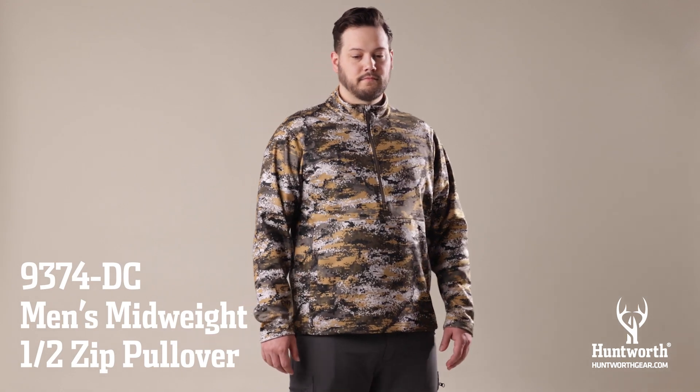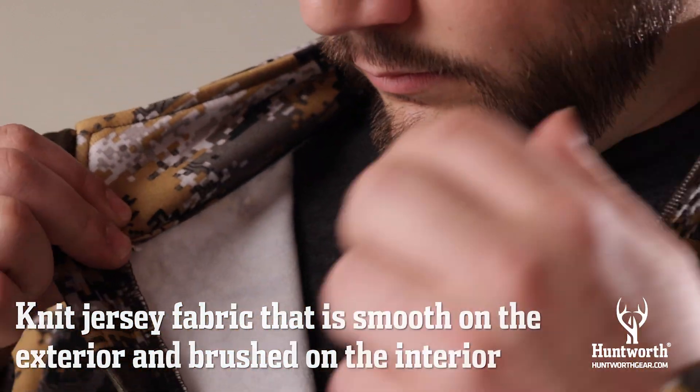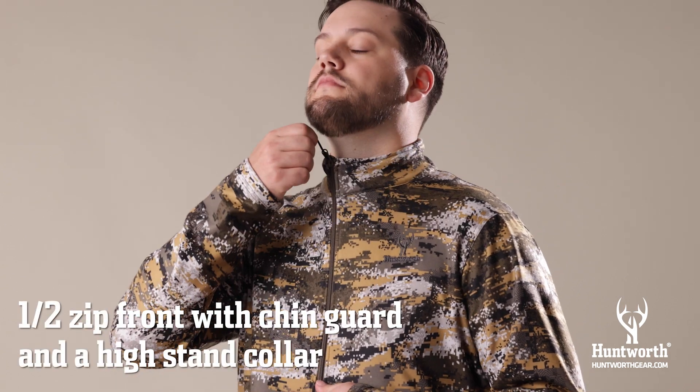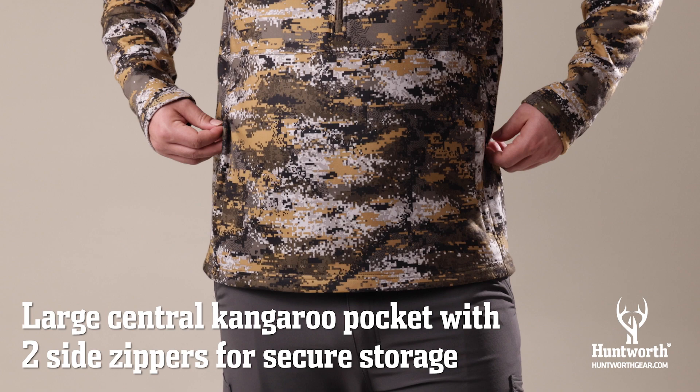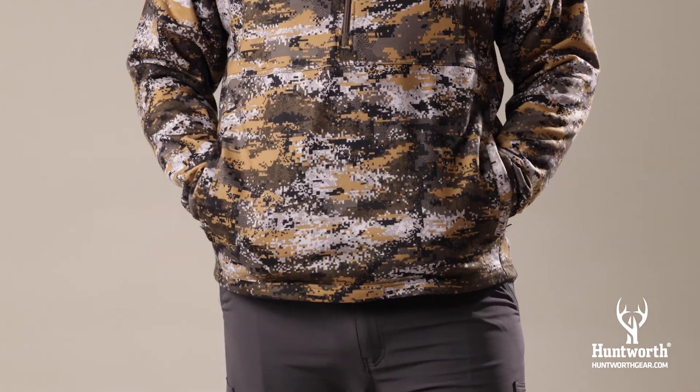The men's mid-weight half-zip pullover from Huntworth is constructed with a knit jersey fabric that is smooth on the exterior and brushed on the interior for added warmth and comfort. The pullover features a half-zip front with chin guard and high stand collar. It has a large central kangaroo pocket with two side zippers that provide plenty of secure storage space for small gear.